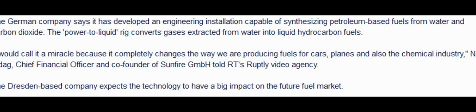A German company has developed a machine capable of synthesizing petroleum-based fuels from water and carbon dioxide. The power-to-liquid rig converts gases extracted from water into liquid hydrocarbon fuels.